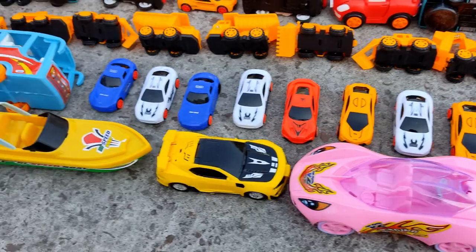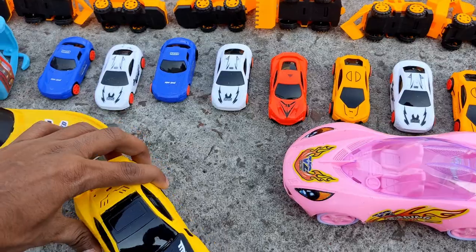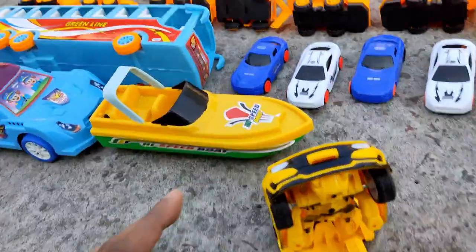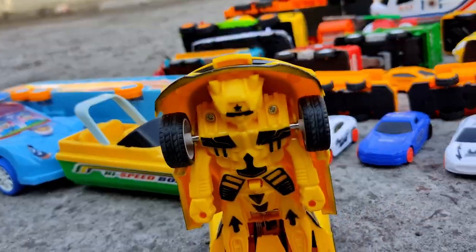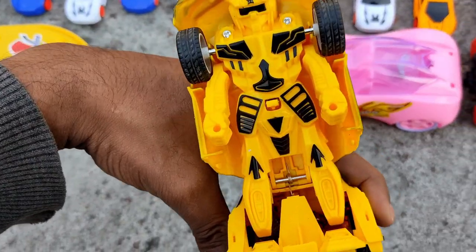My next favorite toy is this Bumblebee Transformer car. Watch this. Powerful Transformer Bumblebee car!